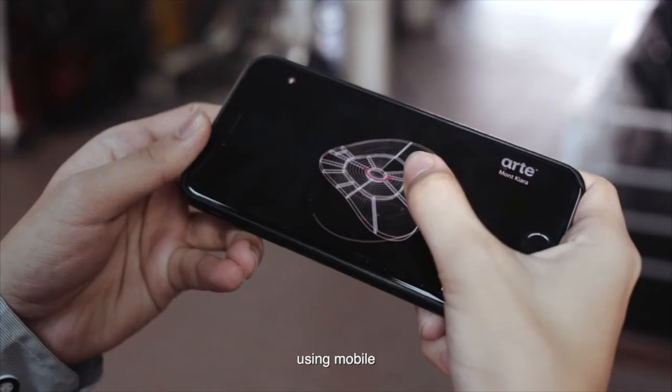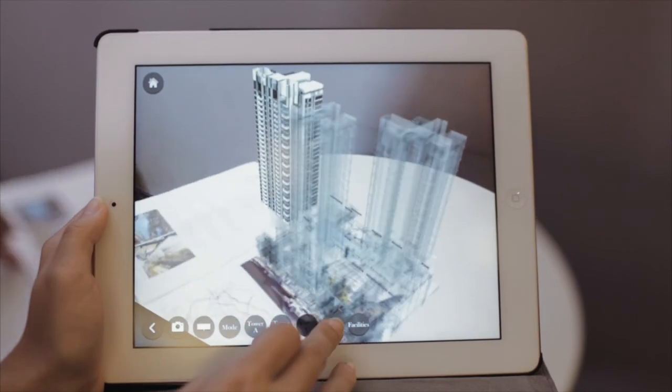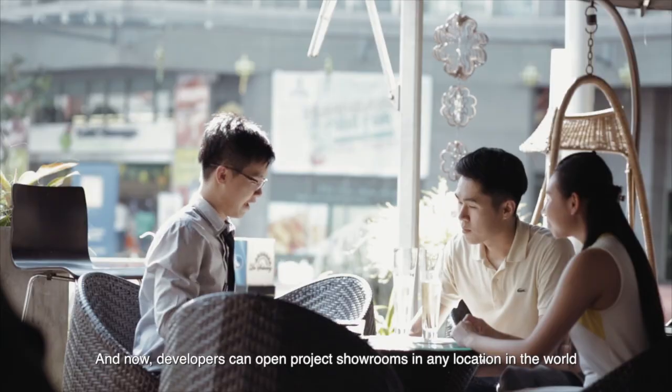Our technologies can showcase your project in presentations and roadshows, in your showroom, using mobile, tablet, computer, and virtual reality helmets.